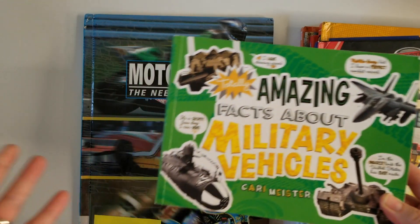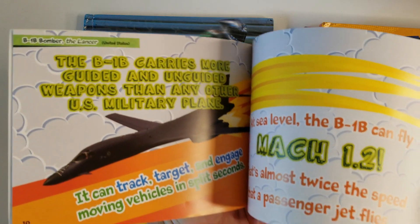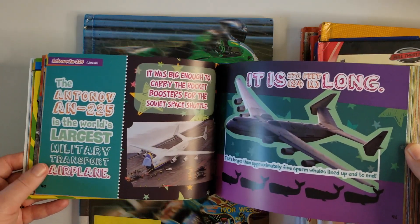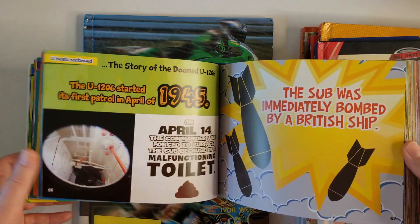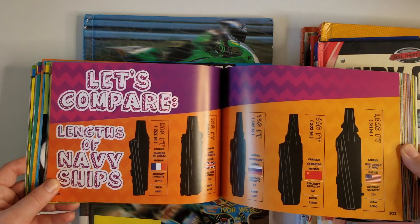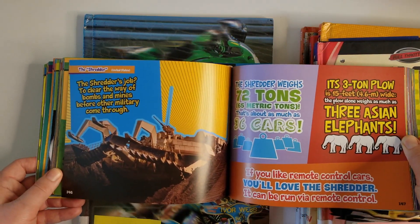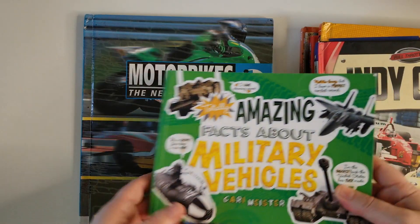He grabbed this one at the library out of a grab bag — 'Amazing Facts About Military Vehicles.' This is awesome; we go through it a lot when reading about military planes and ships. There are tons of facts in here, and he loves trying to read it too. We're about halfway through it — it's so fun. Anything we don't know, we look up online. If you're looking for a military book that's really fun with amazing facts, this is definitely the one.